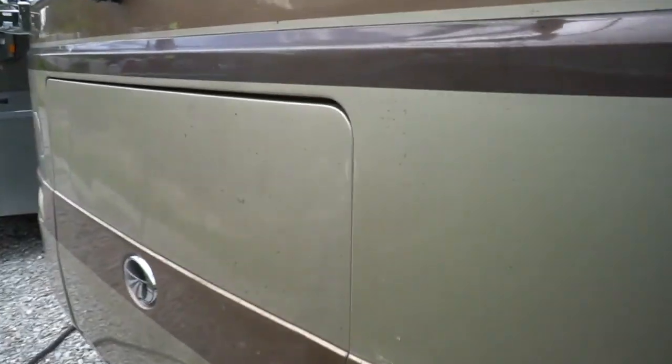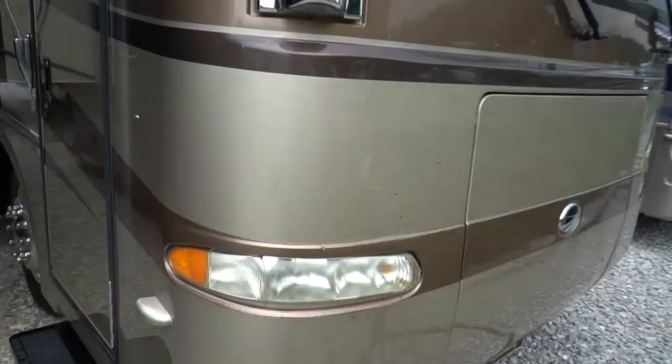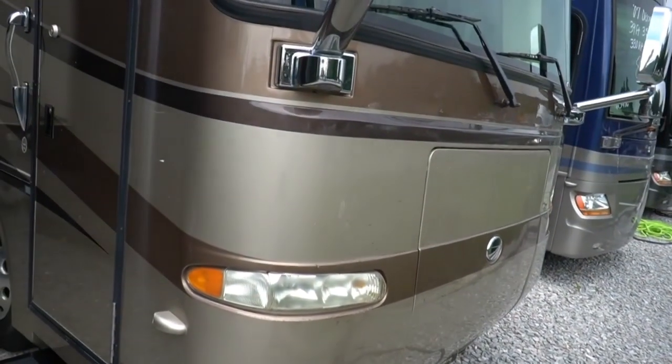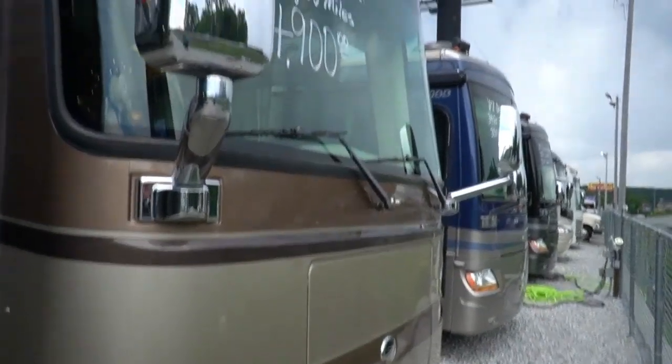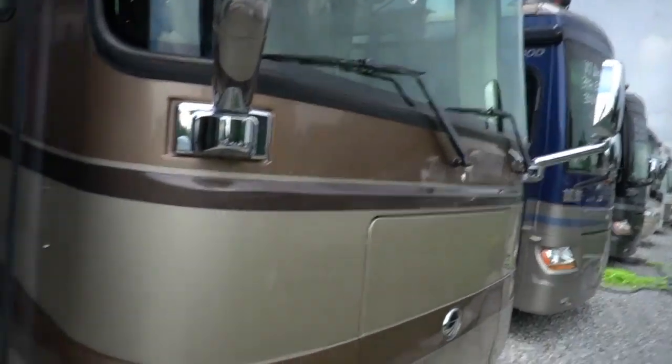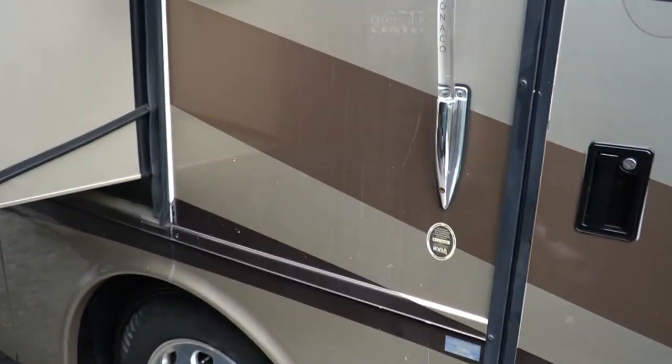Got the diamond shield on the front, and it does like any 13-year-old diamond shield — it's starting to discolor a little bit. A lot of people pay to have that taken off or put a bra on it. That's the only flaw on it. Got the velvet mirrors, the chrome mirrors, the one-piece Panaview windshield that looks great. Power awning, power door awning, and satellite system on top.